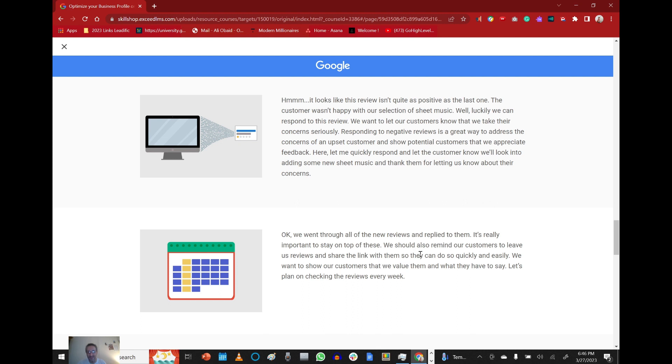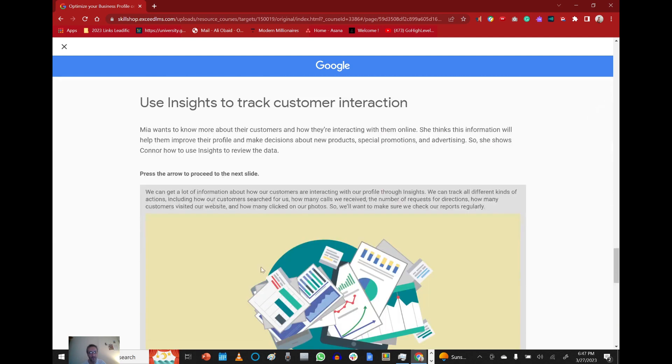We went through all the new reviews and replied to them. It's really important to stay on top of these. We should also remind our customers to leave us reviews and share the link with them so they can do so quickly and easily. We want to show our customers that we value them and what they have to say. Let's plan on checking the reviews every week.